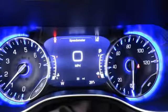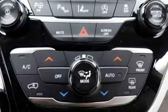Safety is at the forefront with Smart Brake, Hill Start Assist, and Latch-Ready Child Seat Anchor System.